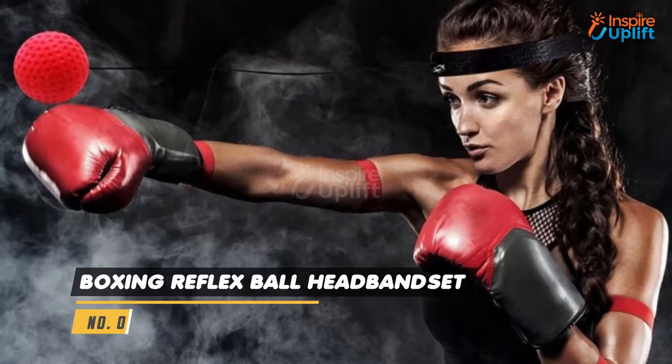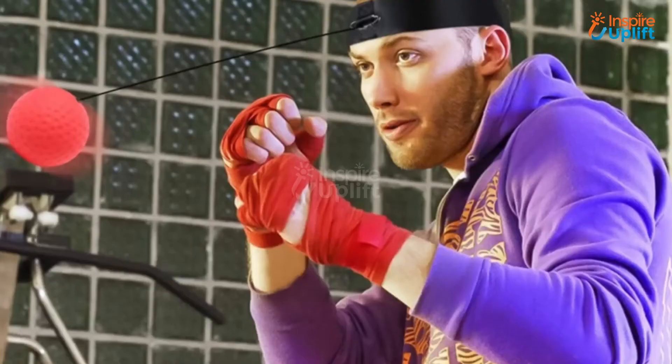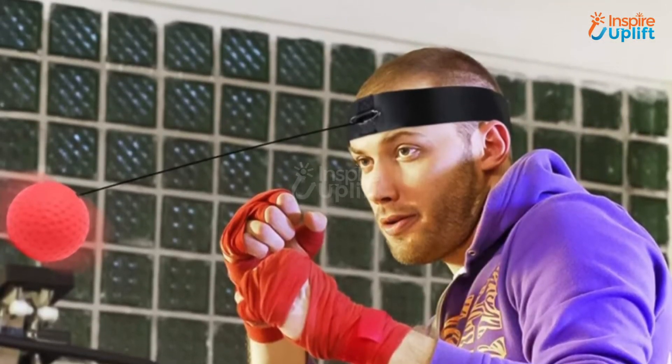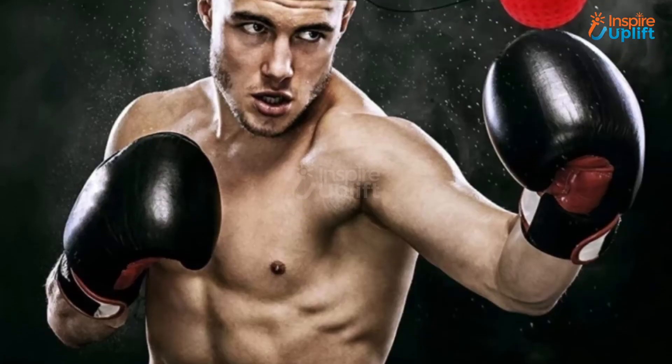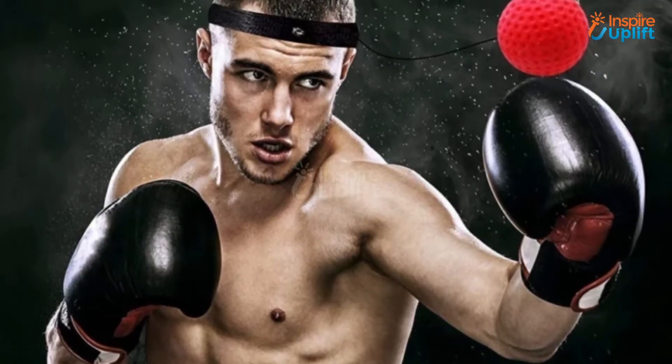At number 7 we have Boxing Reflex Ball Headband Set. Say goodbye to the traditional way of practicing boxing when you can get it done simply. You must be thinking how. Let's forget the old punching bags and instead wrap this band around your head. Make your boxing practicing a breeze literally.